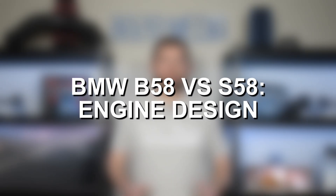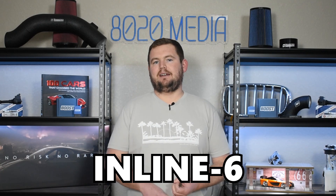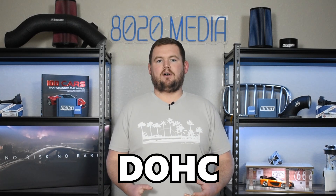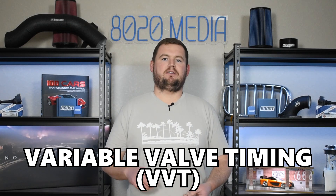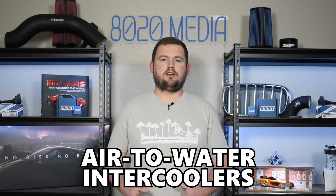Starting with our first topic: the design of these two engines. The S58 is very loosely based on the design of the B58, and they share a lot of their basic design aspects. Both are 3-liter inline-six turbocharged engines with double overhead cams, variable valve timing, variable valve lift, direct fuel injection, and they both use aluminum closed-deck blocks as well as air-to-water intercooling.